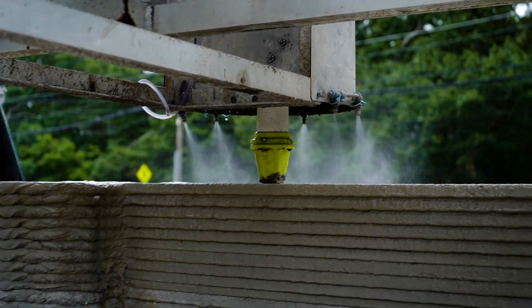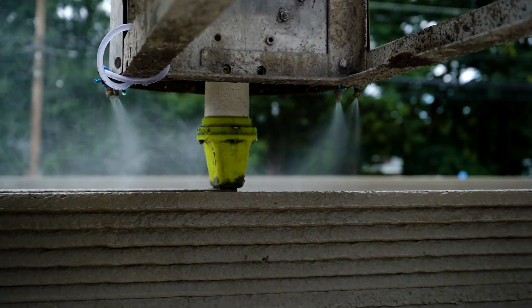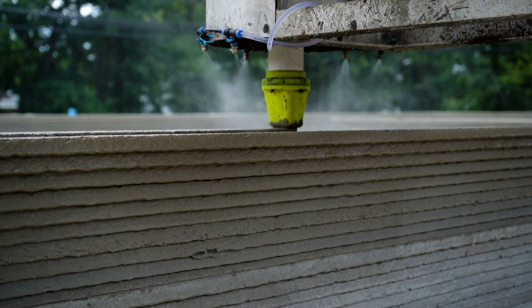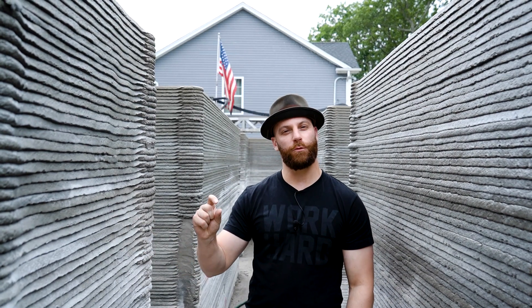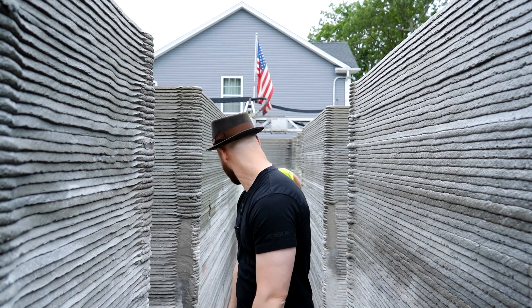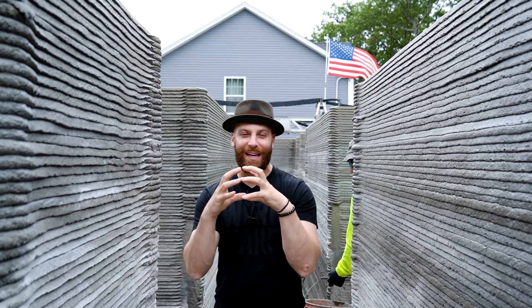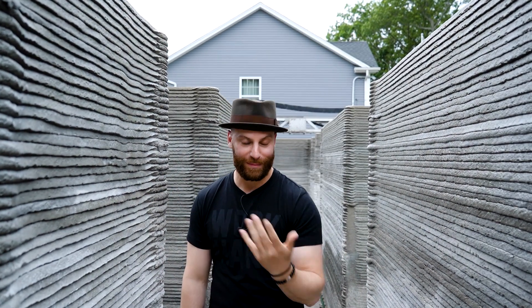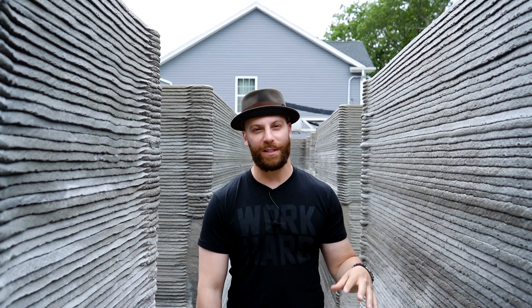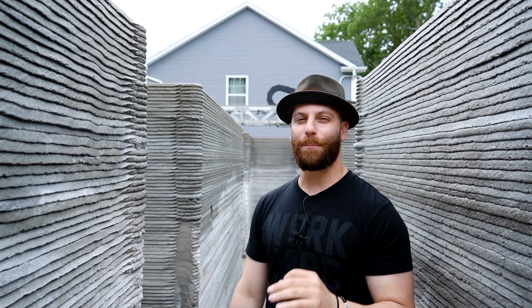One of the main characteristics of 3D printing is this beautiful line pattern. SQ4D uses a rectangular bead that stacks on top of itself perfectly and forms an unbelievable bond. This is 9,000 PSI concrete — this stuff is built to last. I especially love the look down the lines — once you put in the hardwood floors, doors, trim, paint, and all the finishes, it'll look absolutely amazing.